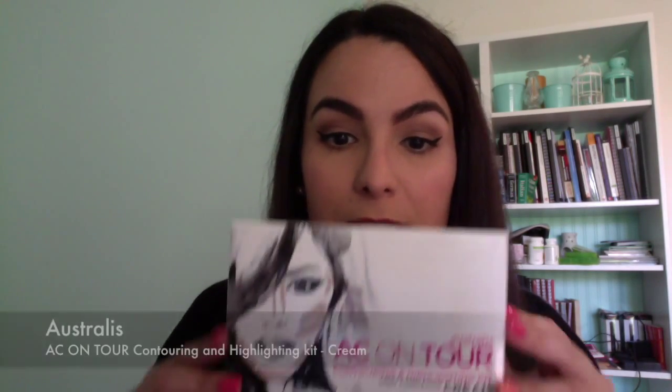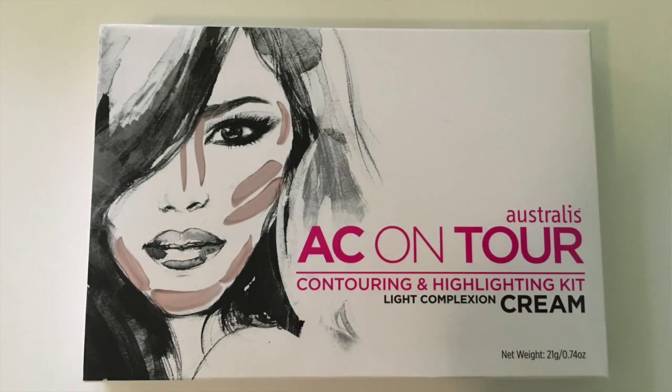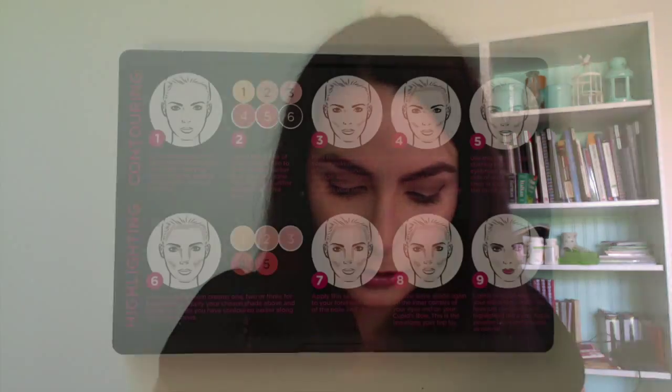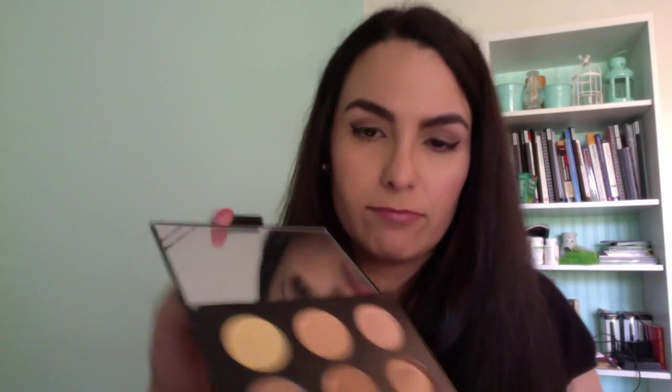And lastly from Australis I picked up the AC On Tour Cream Contouring Kit. I'm not a big contourer but I thought I'd give this one a go. It looks like the powder one but it says cream, and inside there are contour colours. So that's all for Australis.